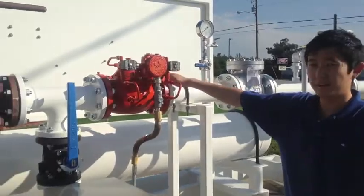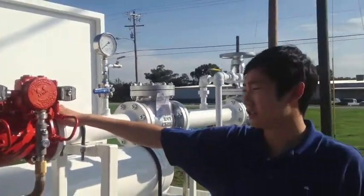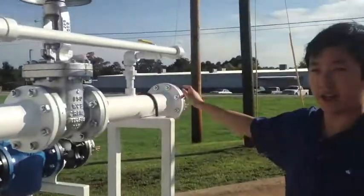Here we have a control valve which automatically shuts down at the end of each load, and another block valve and a gate valve at the end of our unit.